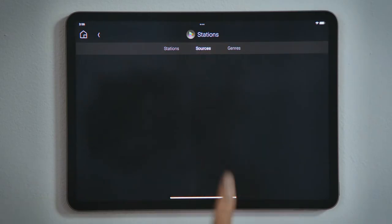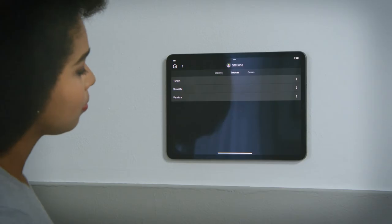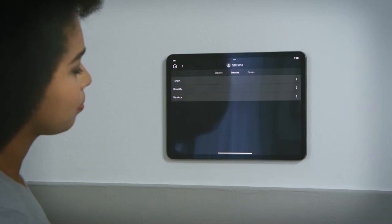Tap Sources to see the streaming services and devices that populate your favorite stations. For example, here we see TuneIn, SiriusXM, and Pandora. If you want to add a new favorite station, you will do so by adding that station to one of these services. AM or FM radio stations can be added and streamed through TuneIn and iHeartRadio.